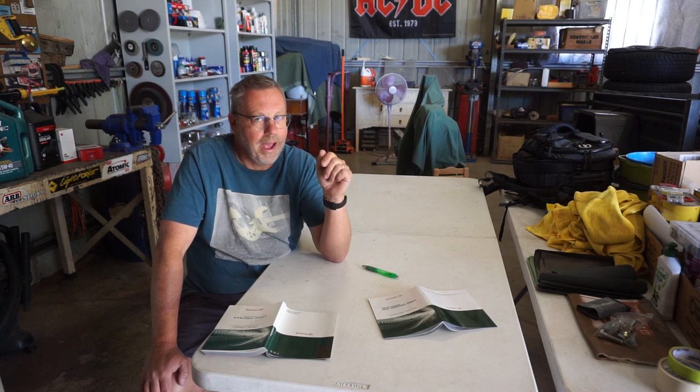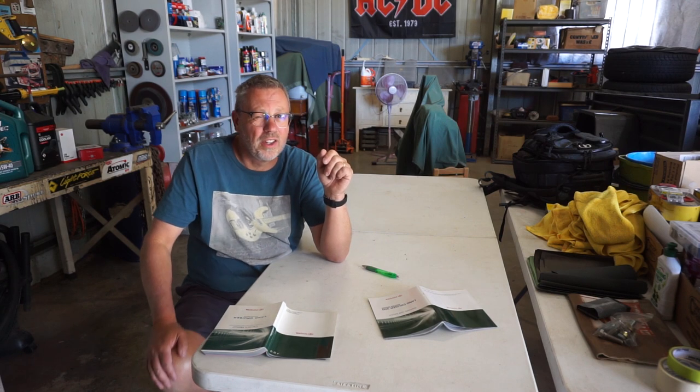G'day Jaffa Adventures and welcome to the channel. Today we're going to run through some routine maintenance items that you can do at home with your car. If your car is in warranty I'd recommend you continue to get a trade qualified mechanic to look after it so that you don't have any dramas with Toyota, because we all know if Toyota can find a way to get out of a warranty issue they absolutely will.